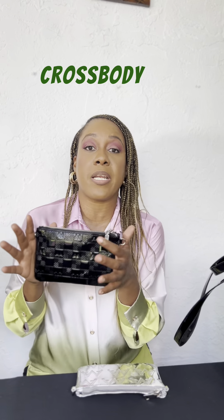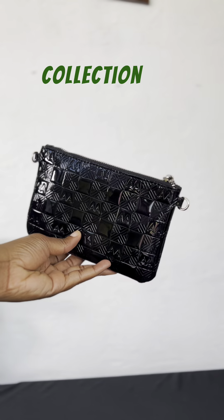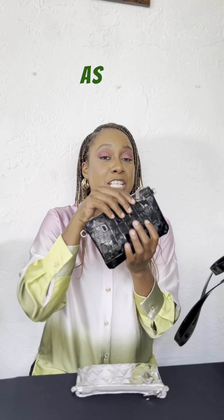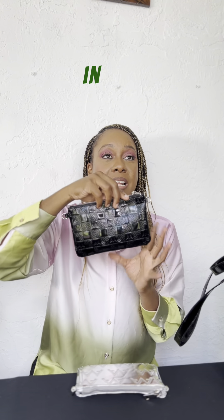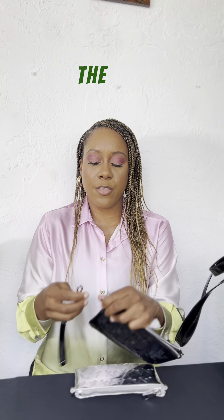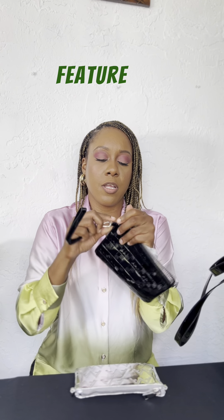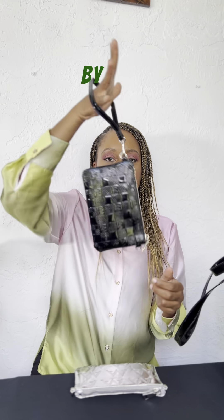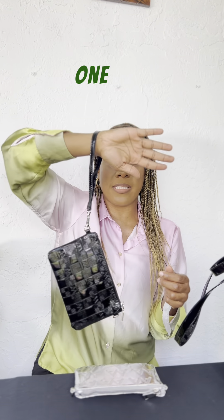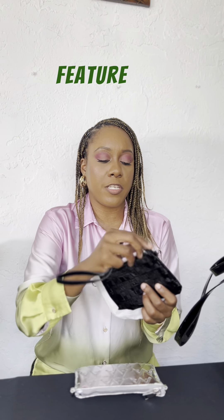What I love about our crossbody bag from our gloss collection is that you can wear this bag three ways. As you can see right now, it's in the clutch form — you can bring it to dinner. Or you can use the wristlet feature by attaching the strap onto one side of the purse.